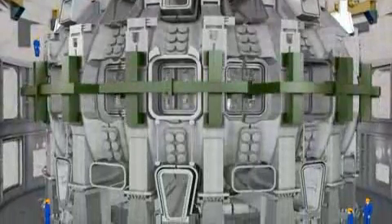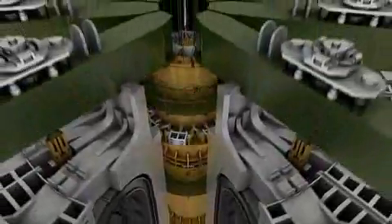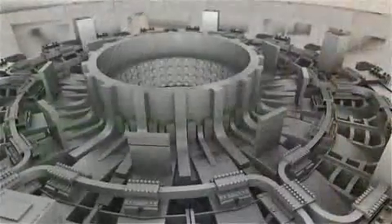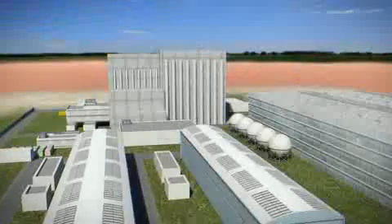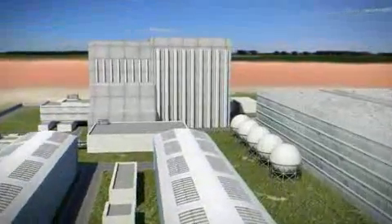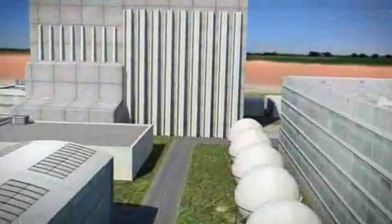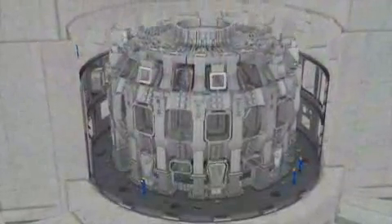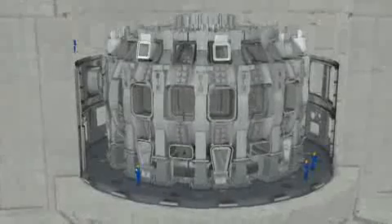ITER will be the world's largest experimental facility to demonstrate the scientific and technical feasibility of fusion power. 30 metres in diameter and nearly as many in height, the ITER tokamak will house a large number of subsystems and components. The size and weight of the major components, the tiny tolerances for assembly, the diversity of manufacturers, and the tight schedule all combine to make ITER an engineering and logistics challenge of enormous proportions. The tokamak building will be operated as a clean area and maintained at a constant temperature to avoid dimensional changes in the largest components.